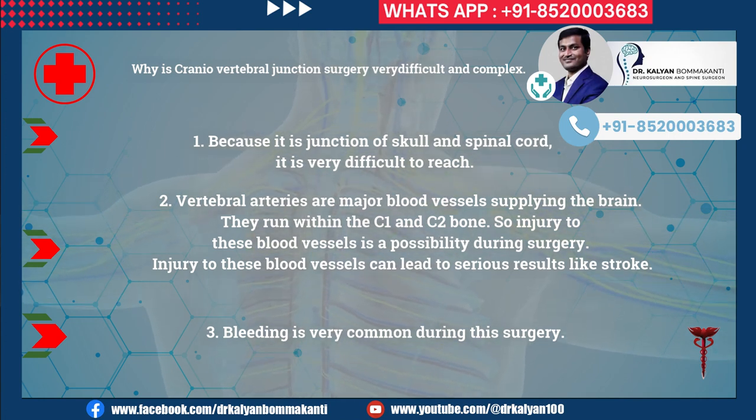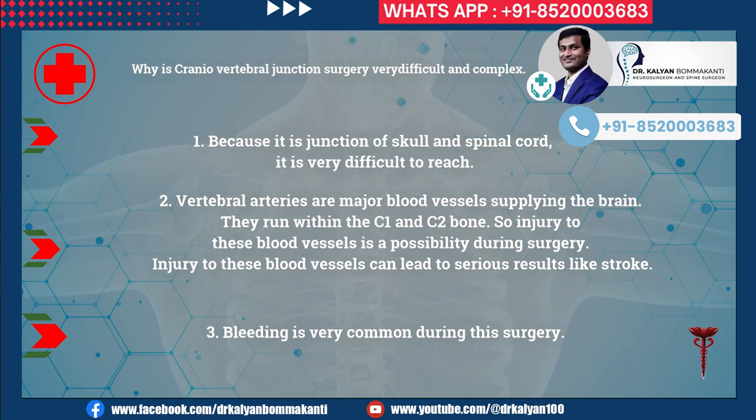Why is craniovertebral junction surgery very difficult and complex? First, because it is the junction of the skull and spinal cord, it is very difficult to reach. Second, vertebral arteries are major blood vessels supplying the brain; they run within the C1 and C2 bone, so injury to these vessels is a possibility during surgery and can lead to serious results like stroke. Third, bleeding is very common during this surgery.